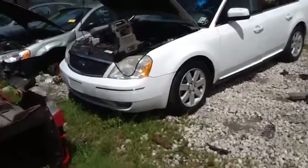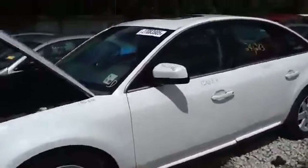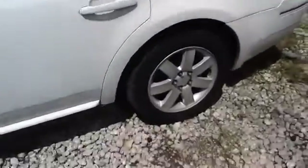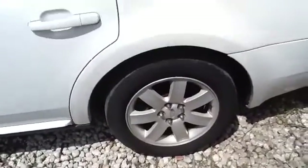Nice clean front end, nice clean front fenders, driver side front and rear doors all in good shape, nice set of factory 5-lug Ford wheels, AR-17s.